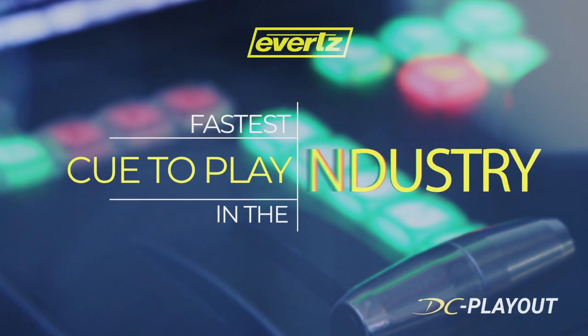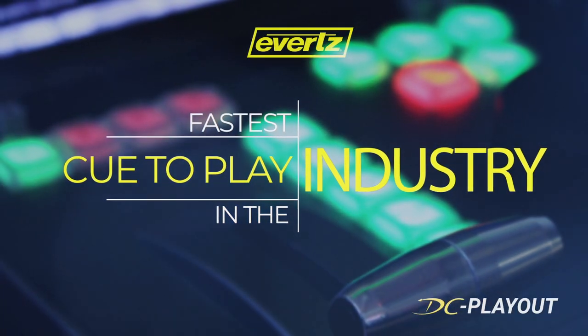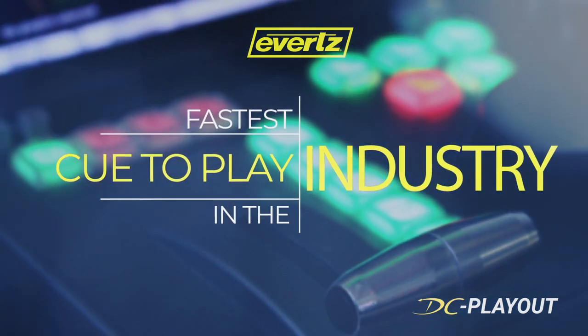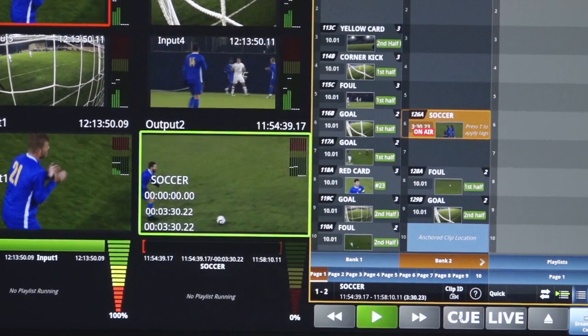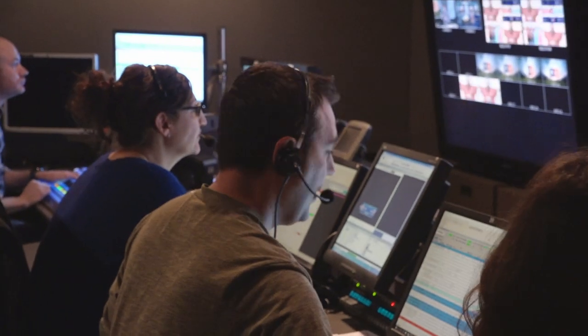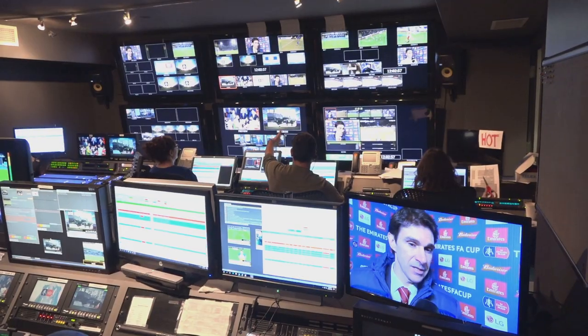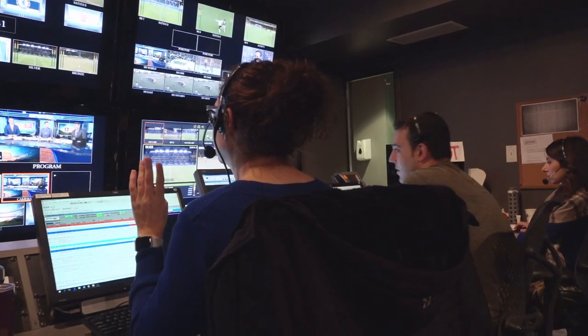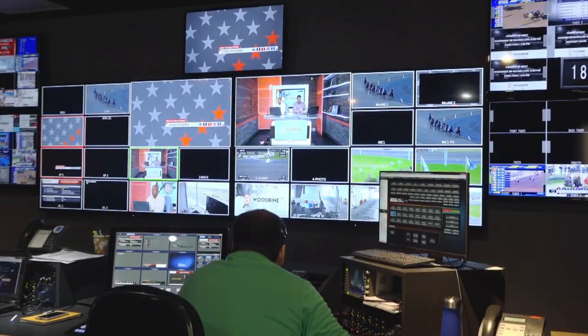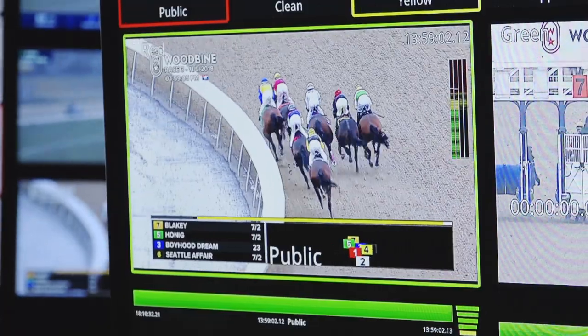The Dreamcatcher platform provides access to a powerful federated database. This allows us to have the lowest queue-to-play time in the industry. Operators can expect a single frame of delay from queue to play time. This gives you complete creative control, playing out content exactly when you want it. Paired with a production switcher, this allows TDs to roll content exactly when they need it.